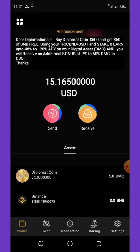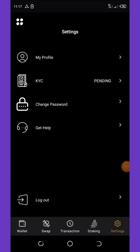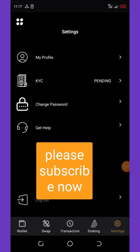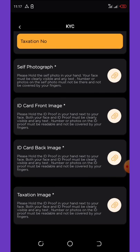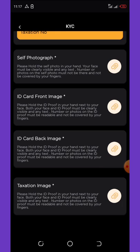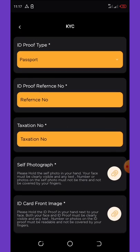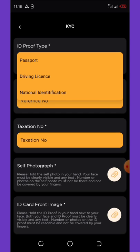Once you log into the application, click on the Settings tab. It will pop up and you need to complete your KYC verification to receive your coins. Click on the KYC verification tab, select your ID proof type, enter the reference number and taxation number. Then upload a selfie photograph, the front and back of your ID card, and a possession image. Hit submit and after 10 minutes your ID will be approved. You can use a passport, driving license, or national ID card.